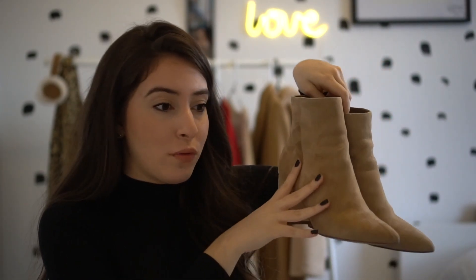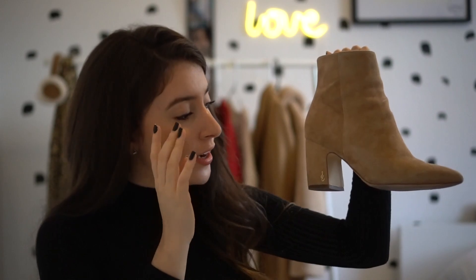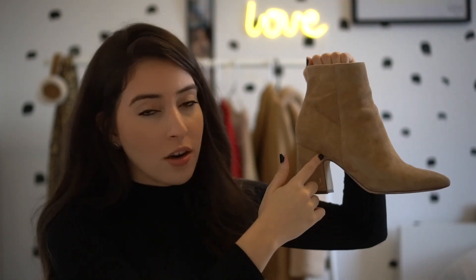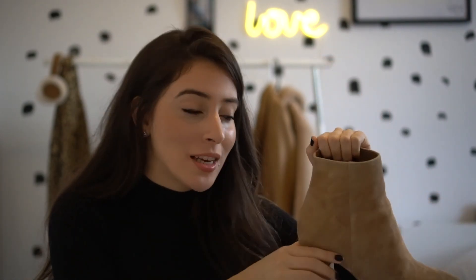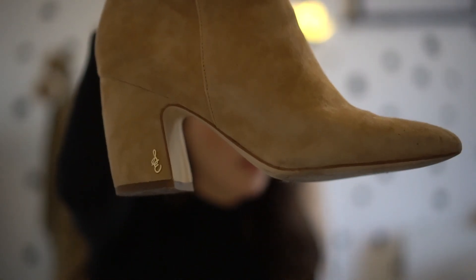These are called the Hilty boot — I got them in this beautiful tan color. I love the pointedness of the shoe, I love the height of the sock part — it's definitely not a sock booty because my ankles show a lot. I love the arch, I love the little zipper detailing, and I love the little Sam Edelman decal. I got these in a seven and a half and I do think they are true to size.